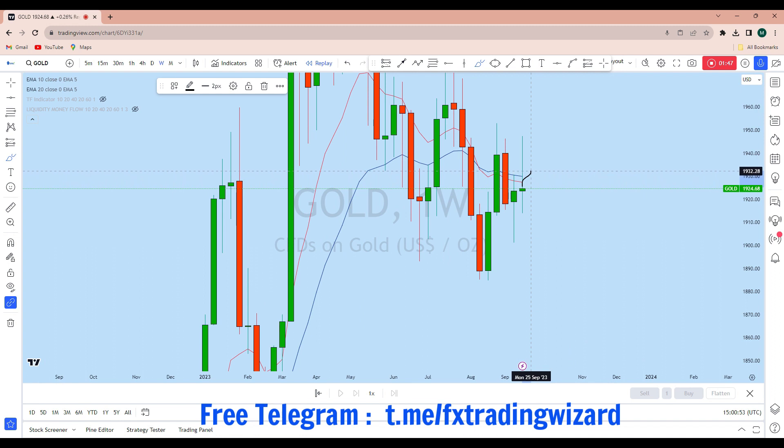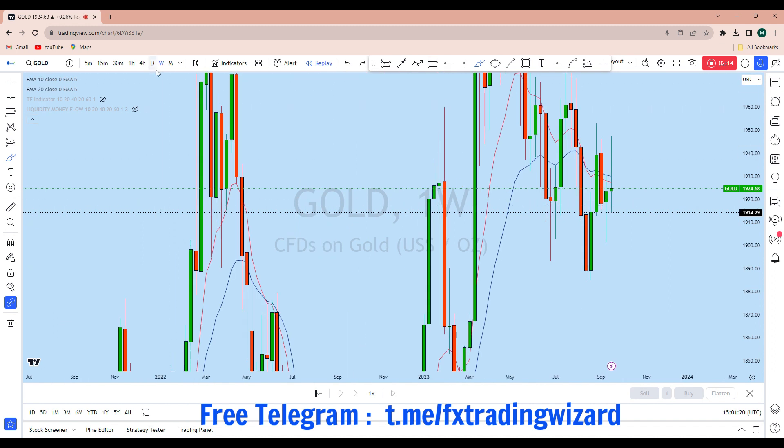After a little pullback to the upside, we can expect gold to come down again to break the previous weekly low and create a new lower low before moving up on the monthly close as either a weekly doji or a long wick candle. So initially we can expect gold to go up, test this zone, come back down, and break the weekly low before the monthly close.